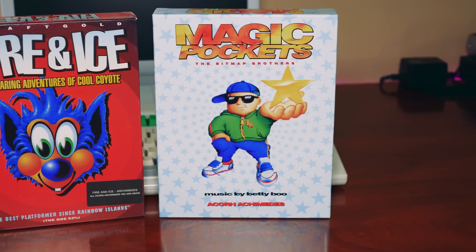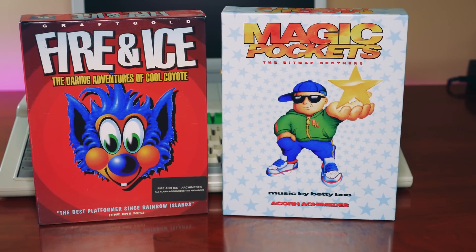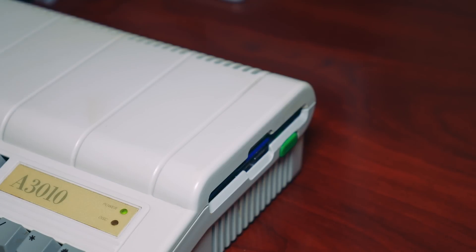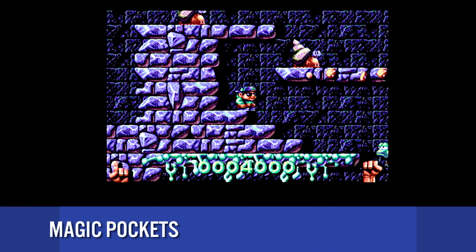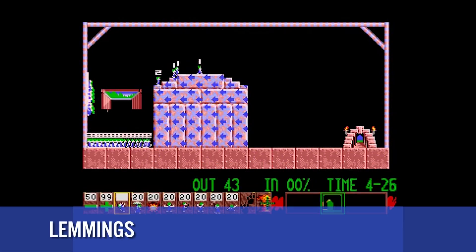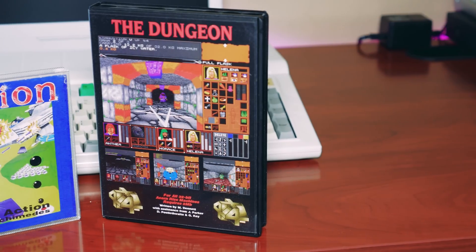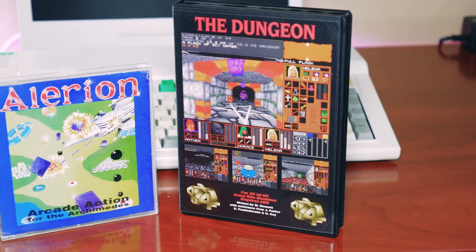You're probably wondering — what about the games? Well, many of the games were Amiga ports, but most of them were very good ports taking advantage of the Archimedes' 256 colors on screen and 8-channel sound. Here are some examples of excellent ports from the Amiga. The Archimedes also had many custom games for the system as well as some excellent ports.